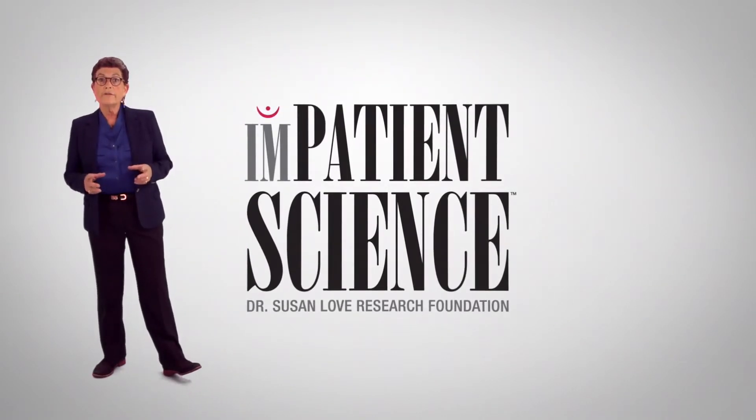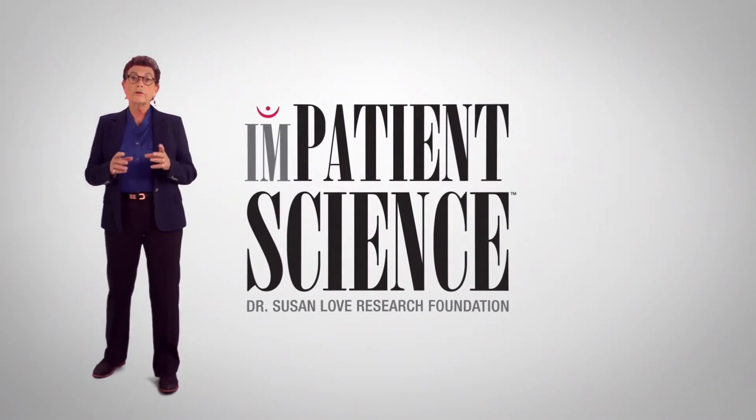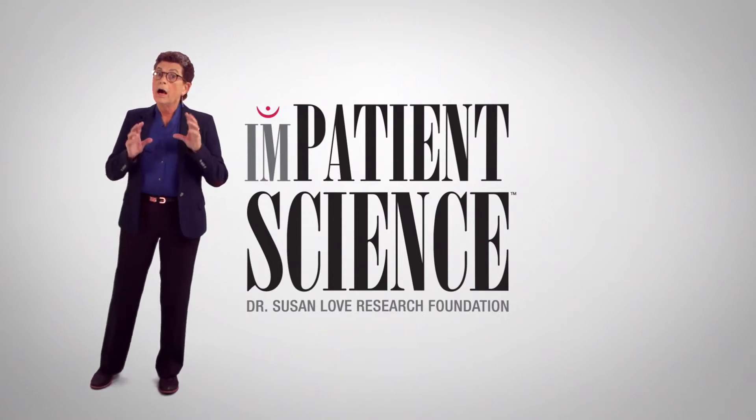Hello, I'm Dr. Susan Love, the Chief Visionary Officer of the Dr. Susan Love Research Foundation. Our mission is a future without breast cancer, and we do that through innovative research into the cause and prevention.